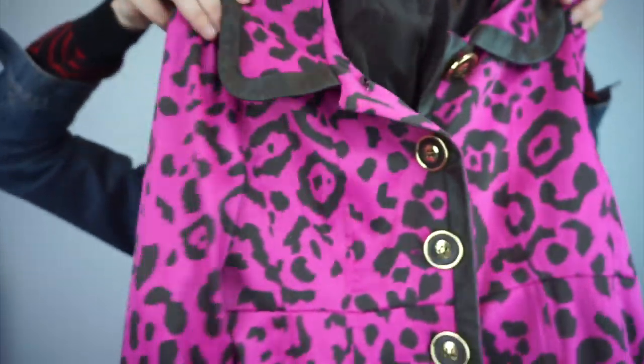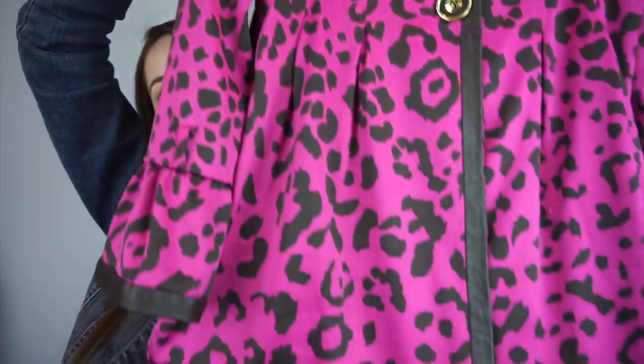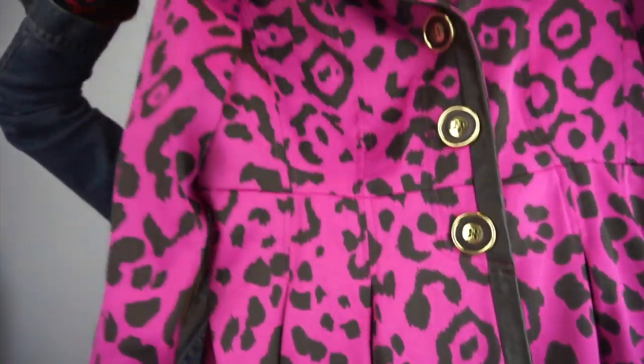Size large — this is a cheetah print jacket with a peplum bottom. It's gorgeous. Hopefully it sells well.